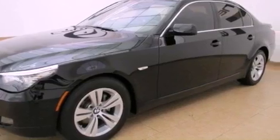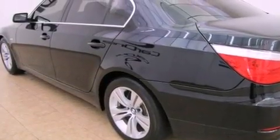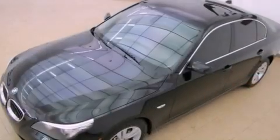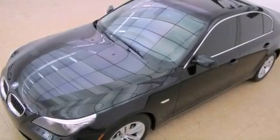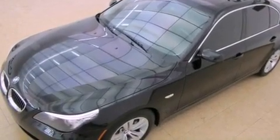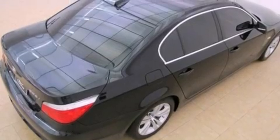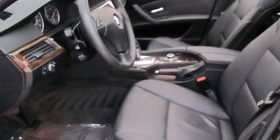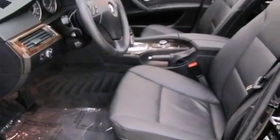The following features are also included: memory settings for the driver's seat positions so you can recall your favorite position with the push of one button, air conditioning with automatic climate control, cruise control, wood trim interior accents, fog lamps, a stability control system, an anti-lock braking system, side curtain airbags, and stereo controls on the steering wheel.